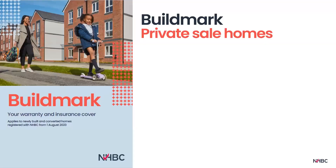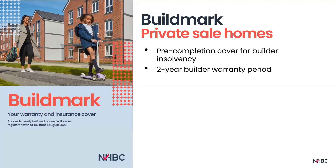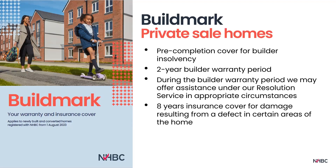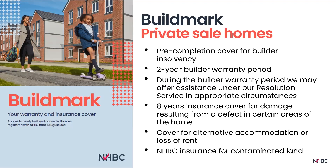Buildmark is our 10-year package for owner-occupiers of private sale residential homes and private buy-to-let properties. It provides cover for builder insolvency before completion — live from exchange of contracts until the completion date. There is then a two-year builder warranty period following completion, during which the builder must put right anything notified that does not meet NHBC requirements. We may offer our resolution service to help resolve problems between the homeowner and builder during this period. After the builder warranty period, there are eight years of insurance cover for damage resulting from a defect, plus cover for alternative accommodation or loss of rent and contaminated land.